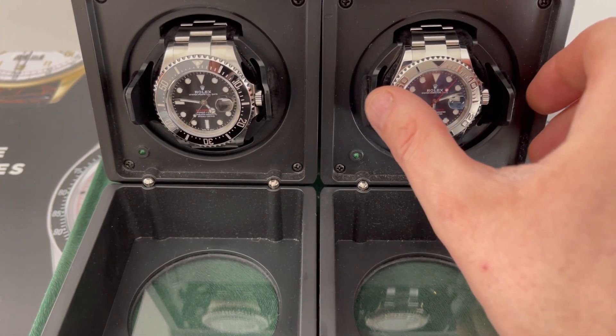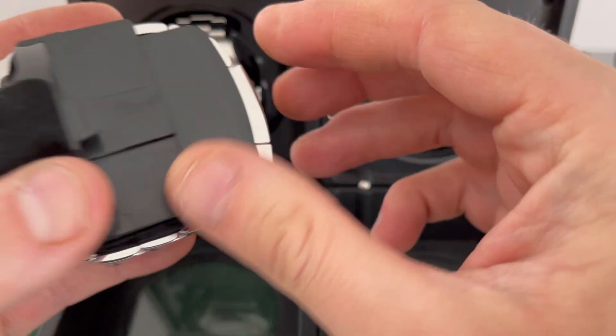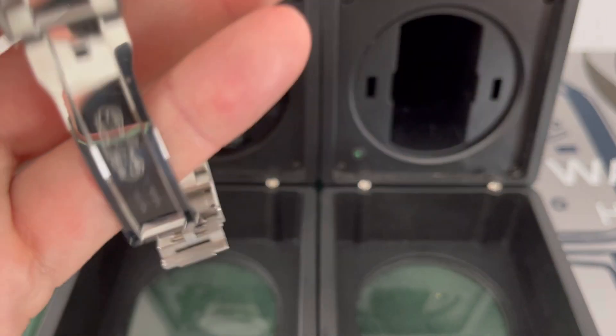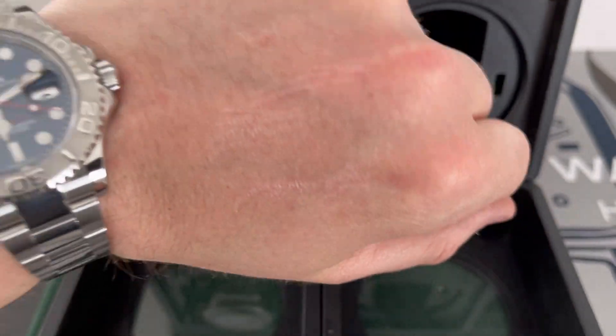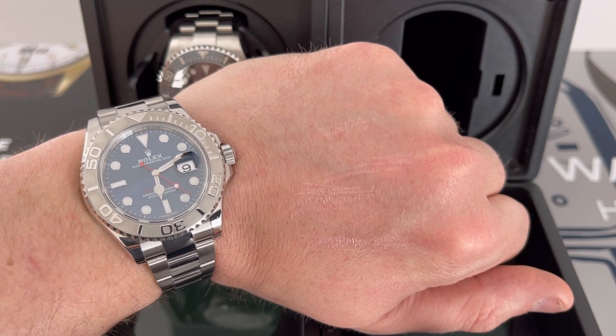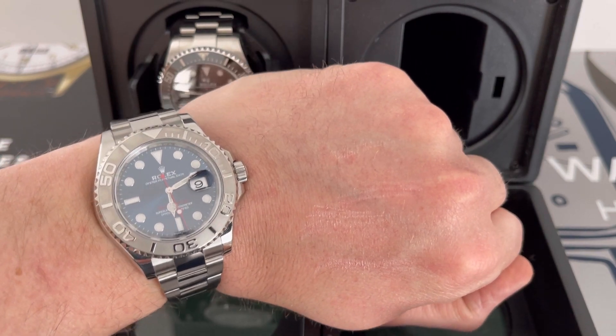I bought this about five years ago. It was my second Rolex — I did have one before which I stupidly sold. I had a Daytona white face stainless steel. Now sold, I'm sure I'll be able to buy it back at some point, but for now it's gone.